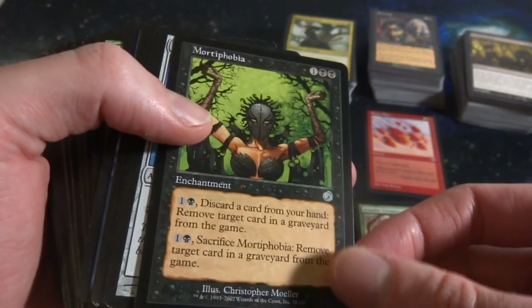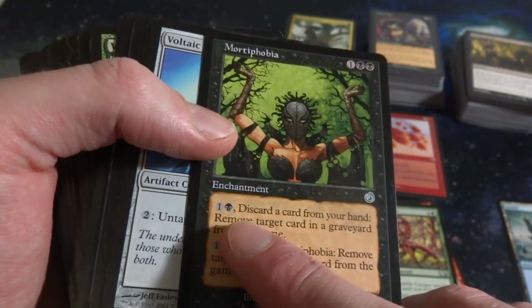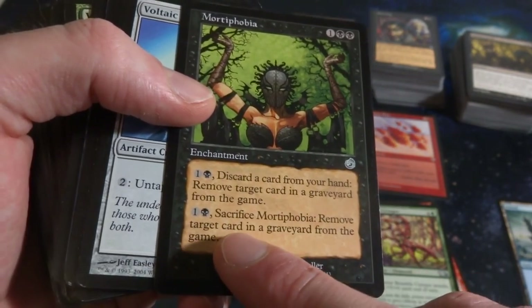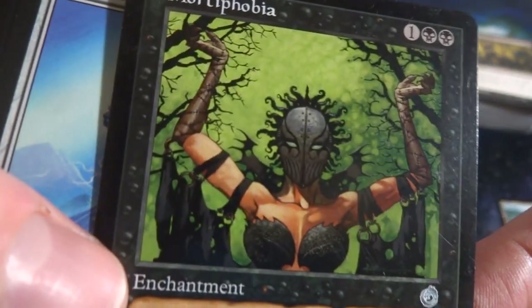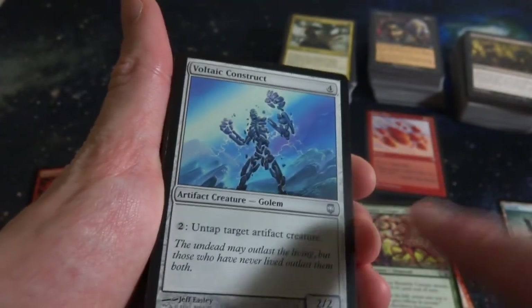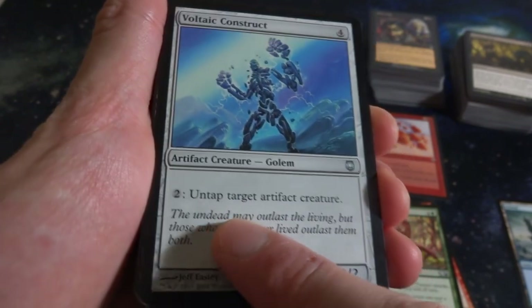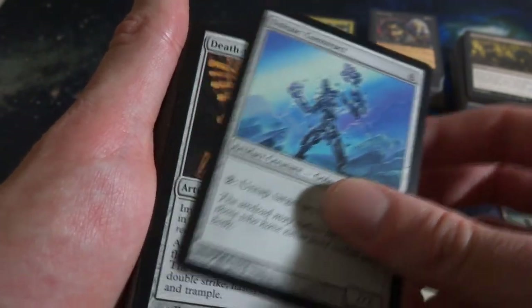Nice card from Torment - Mortophobia, one and two black, Enchantment. One and a black: discard a card, remove target card in graveyard from the game. One and a black: sacrifice, remove target card in graveyard from the game. So some graveyard hate by Christopher Moyer - interesting art, hanging out in the swamps. Some 5th Dawn or Darksteel stuff - four generic mana artifact creature Golem, and you can pay two repeatedly to untap target artifact creature. It's a 2-2, very cool. Voltaic Key kind of reminds me of that.